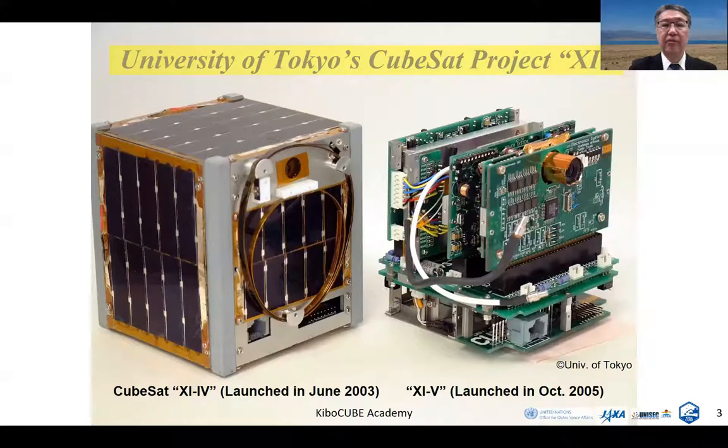These are pictures of the first CubeSat, Cy4, on the left, which was launched in 2003 as the world's first CubeSat. And on the right, the second CubeSat, Cy5. Cy4 has been surviving in space for more than 18 years. And Cy5, which was launched in 2005, has also been working still now, over 16 years.